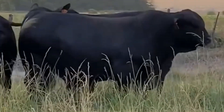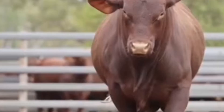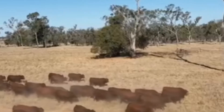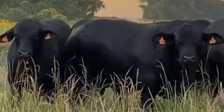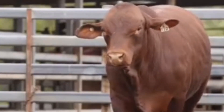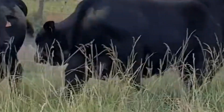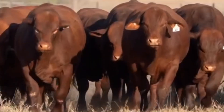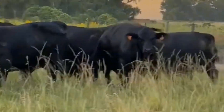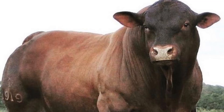Across the country, forward-thinking ranchers are turning to these powerful hybrids to overcome heat, drought, and rising feed costs, all while meeting the growing demand for sustainable, premium beef. In this video, we'll uncover the story behind three incredible American-born hybrids that are redefining what it means to raise cattle. They combine strength, efficiency, and top-tier meat quality in ways that traditional breeds simply can't match. Whether you're a cattle producer, a beef enthusiast, or just curious about where the next generation of ranching is headed, this episode will show you how American innovation is reshaping the future of beef, one hybrid at a time.